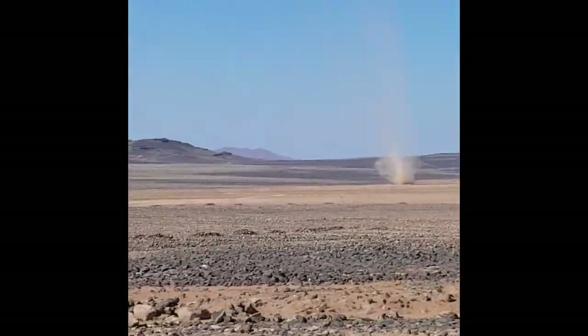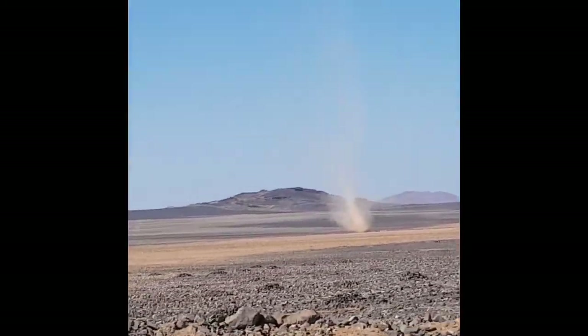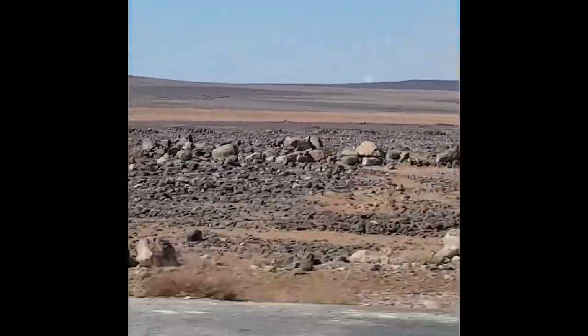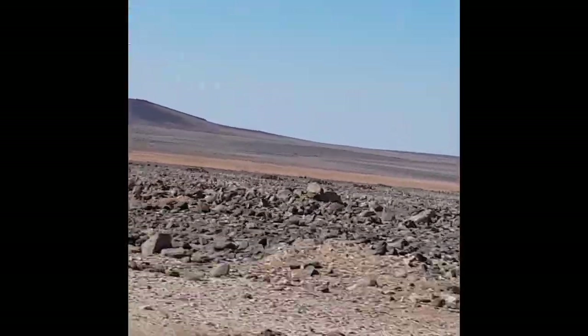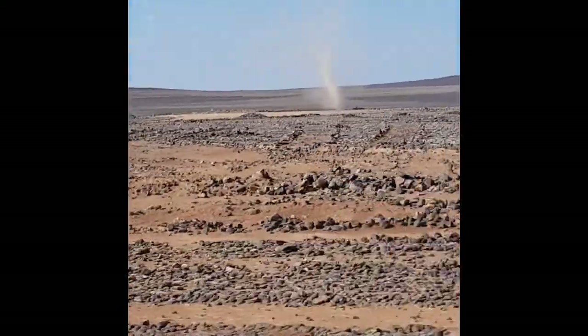I've never seen a twister in a desert — I think they're also known as dust devils. I saw quite a few of these but this has to be the biggest one I've seen. Honestly this was so cool, I'm so glad I captured this.